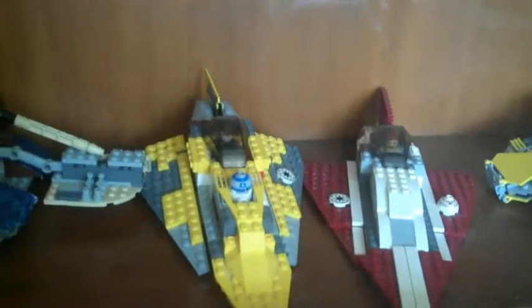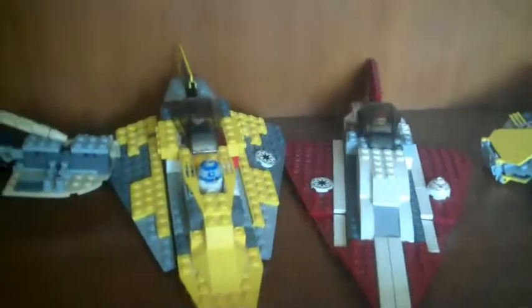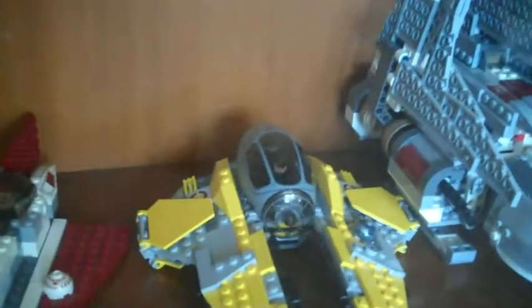Down on the next shelf everything's pretty much the same. You've got custom Lego Vader's TIE Fighter, custom Slave 1, Anakin and Obi-Wan's Clone Wars Starfighters - well Obi-Wan's is more Attack of the Clones - Anakin's Revenge of the Sith Starfighter, and Emperor Palpatine's Shuttle.